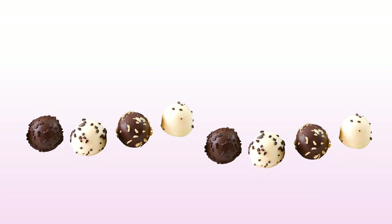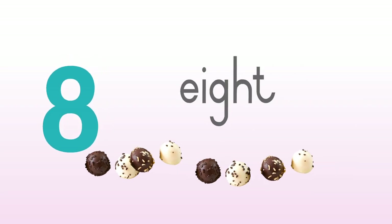One, two, three, four, five, six, seven, eight — eight chocolates.